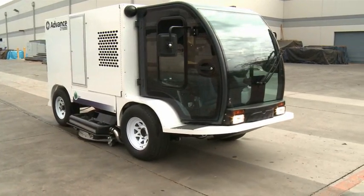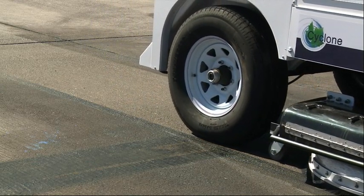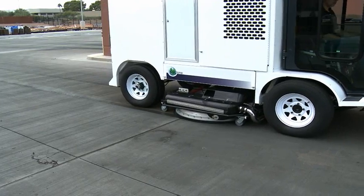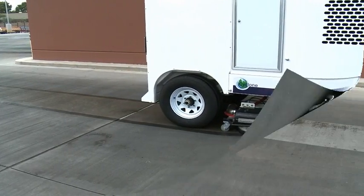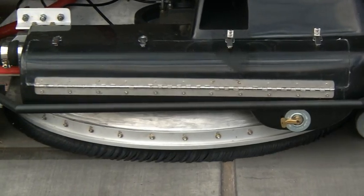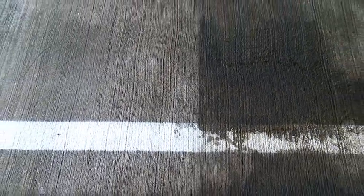This fully integrated system eliminates traditional pressure washing hassles of standing water, ineffective vacuum systems, and labor intensive operation and maintenance. Unlike traditional pressure washing systems, the CY5000 Cleaning System has instant recovery, simultaneously removing the waste and water and containing it for disposal — no runoff or discharge to the environment, and no damage to the clean surface, whether the surface is concrete or asphalt.